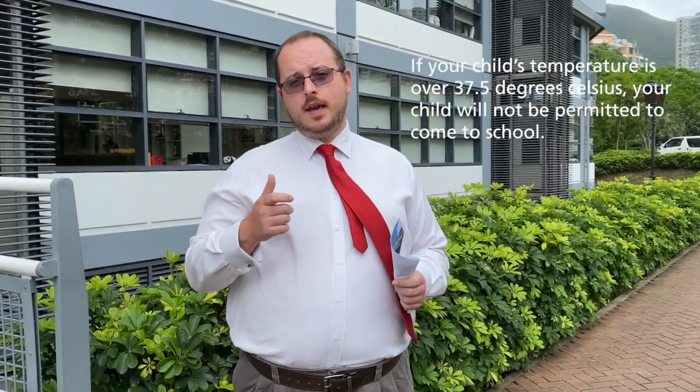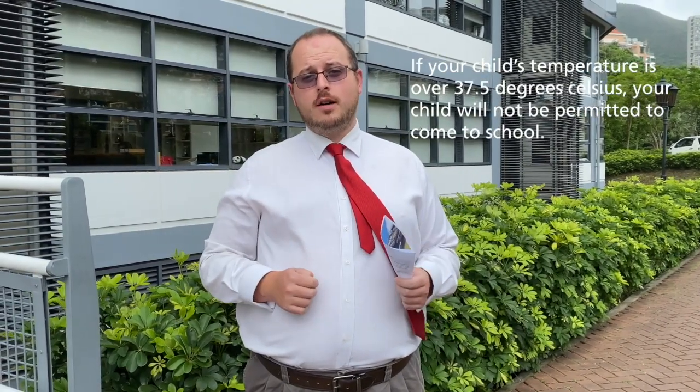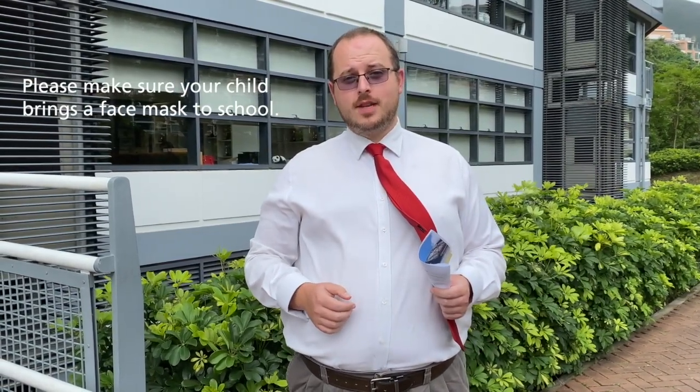Temperature checking in the morning is really important. Most parents will use an infrared thermometer, and the government guidance says that if the temperature is over 37.5 degrees you need to make sure your child stays home that day. The other important requirement is that every student is provided with a face mask — that's the responsibility of our families — because all of us will be wearing face masks on class resumption.